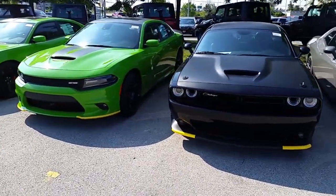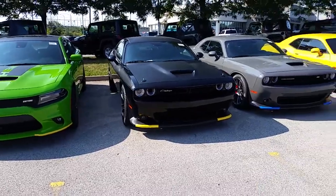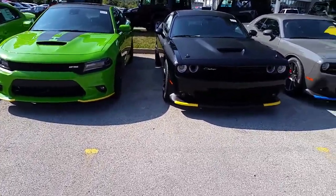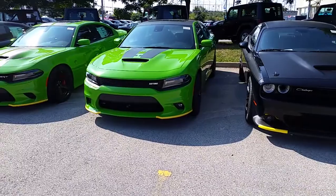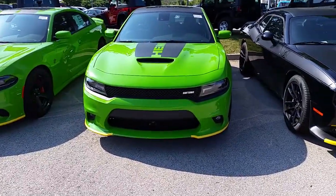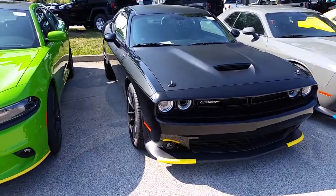Today's video is going to be on a TA Challenger and a Daytona Charger. These are the newest Challenger and Charger models that Chrysler has released. The Daytona is the newest of the Charger models and the TA is the newest of the Challenger models.